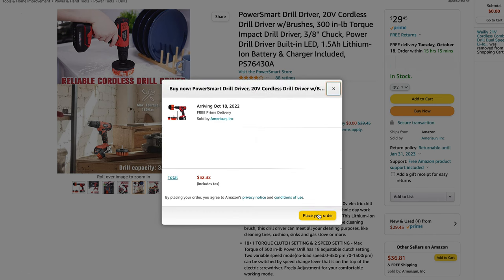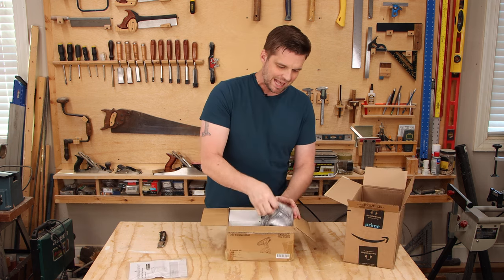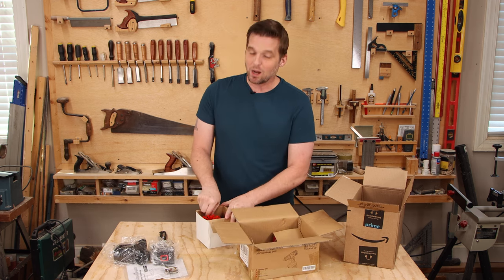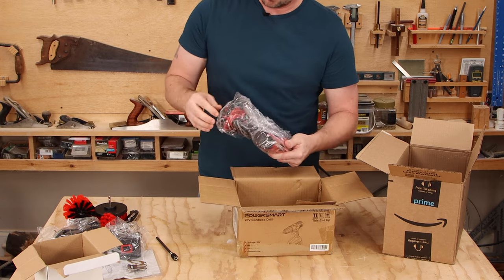This was the cheapest drill that fit my criteria, so I invited it to my house. I became the owner of a shiny new PowerSmart drill. Let's open this up and see what we've got: battery charger, battery, tool clip — and here's why we really bought this drill — the brush attachments. And then a bit holder. Here is the drill.